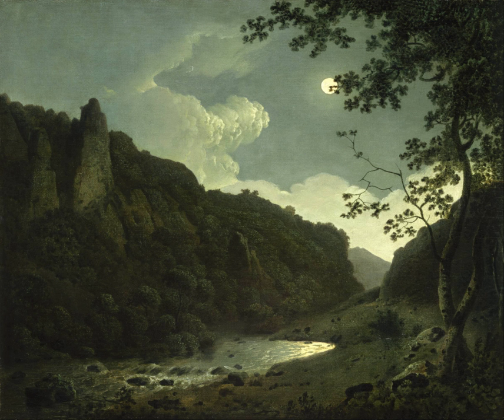Wright also did a daylight view of Dovedale in 1787, which he gave to the industrialist Josiah Wedgwood out of respect for his patronage of the arts. This painting is now in the Wedgwood Museum.